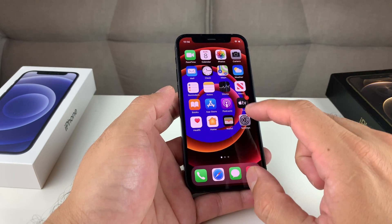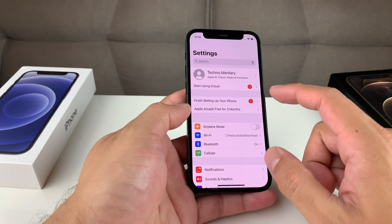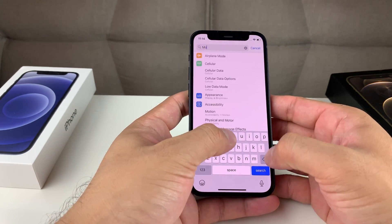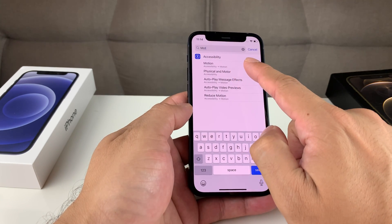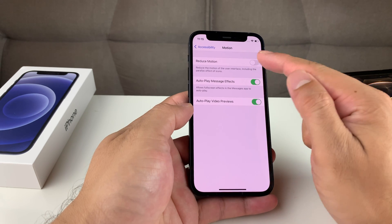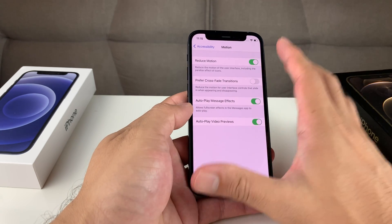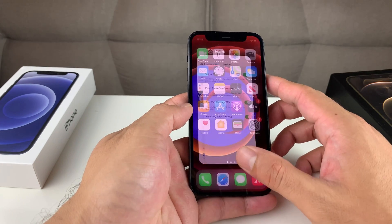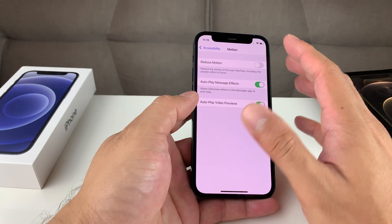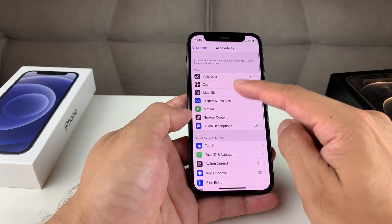Tip number nine: we're going to turn off motion and transparency. Go to Settings and type in 'motion' — it's going to be an option under Accessibility. Click on that, and this time you're going to want to turn on Reduce Motion. When this motion setting is off, the phone plays fancy animations that slow things down a bit, and you might not really need that. So turn Reduce Motion on if your phone is having issues. Along with that is transparency.